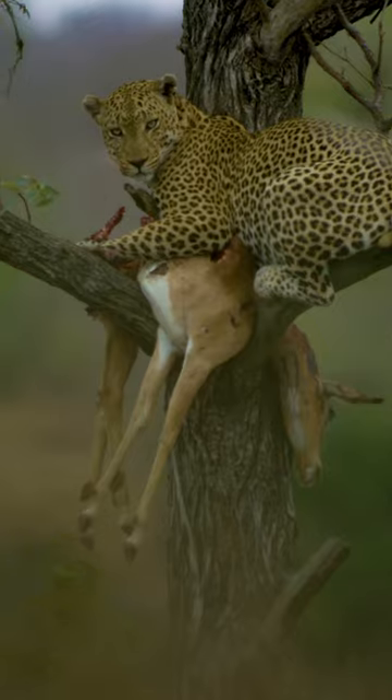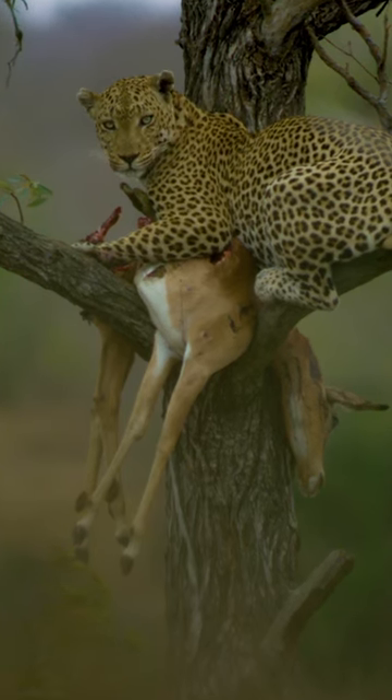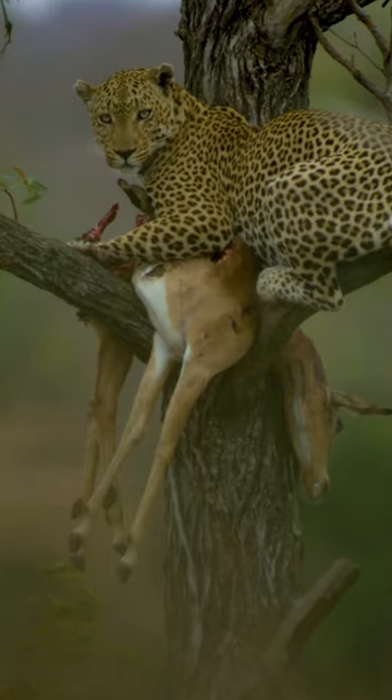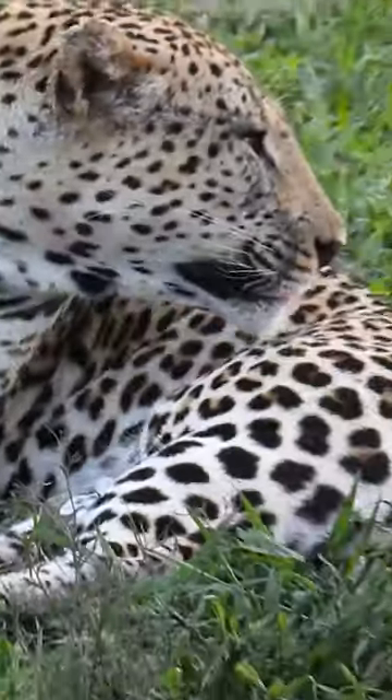Leopards are able to pull prey three times their own size up a tree. They are mostly nocturnal, and their secretive nature makes it very, very hard to spot them in the field.